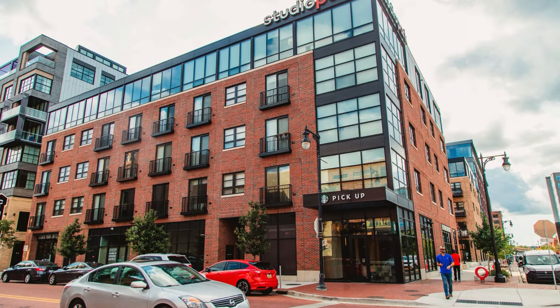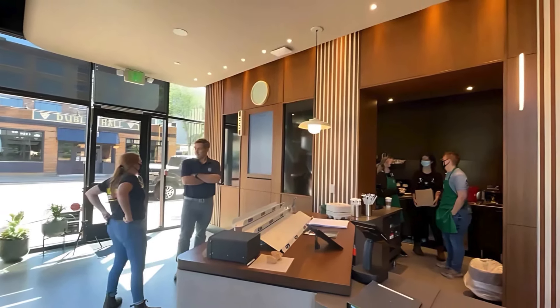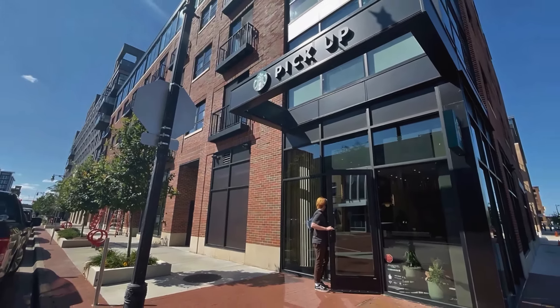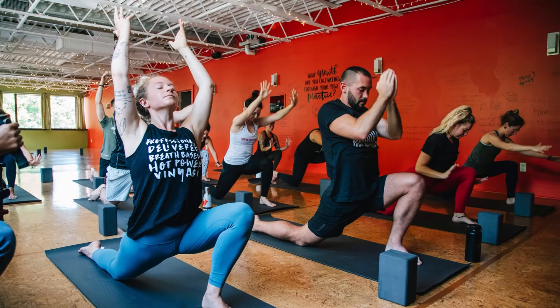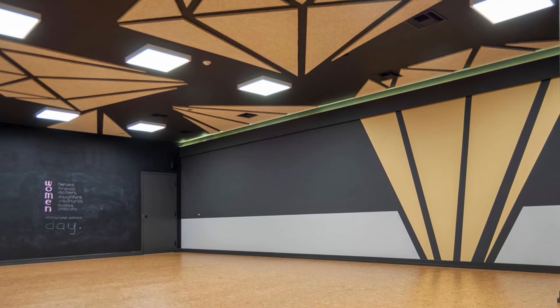Need a caffeine fix? You got Starbucks right here on location, so you can order ahead and just pick it up when you arrive. How convenient is that? And if you're looking for some relaxation, you got the Funky Buddha Yoga Hot House right here too. Whether you're a yoga enthusiast or just need a peaceful escape, this spot's got you covered with some incredible classes and instructors.